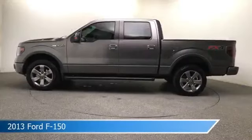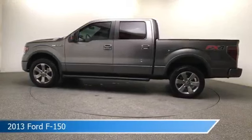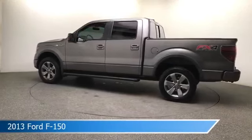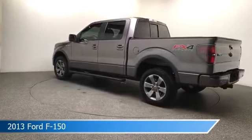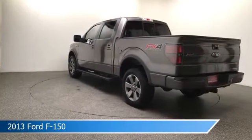Take a look at this 2013 Ford F-150, equipped with a 6-speed automatic electronic transmission in sterling gray metallic. This car comes with some great features including adjustable pedals, power outlet, alloy wheels, anti-lock brakes, and more. Come in and check it out today.